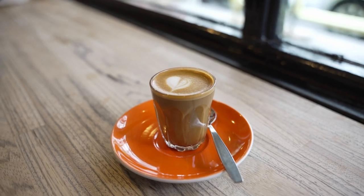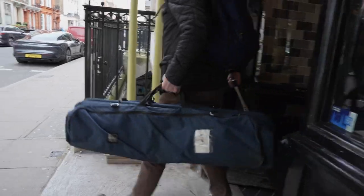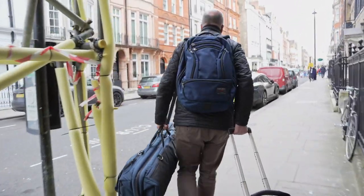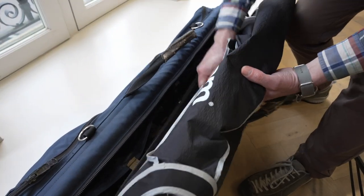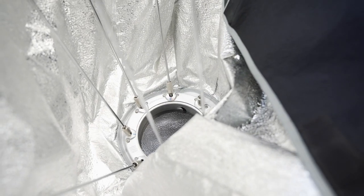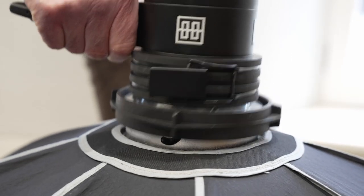But first I'd better have another coffee — I can't have too many really. I'd like at least half an hour to set up my equipment before the first person arrives to be photographed. Here I'm wrestling with my reflectors and setting up my large softbox.